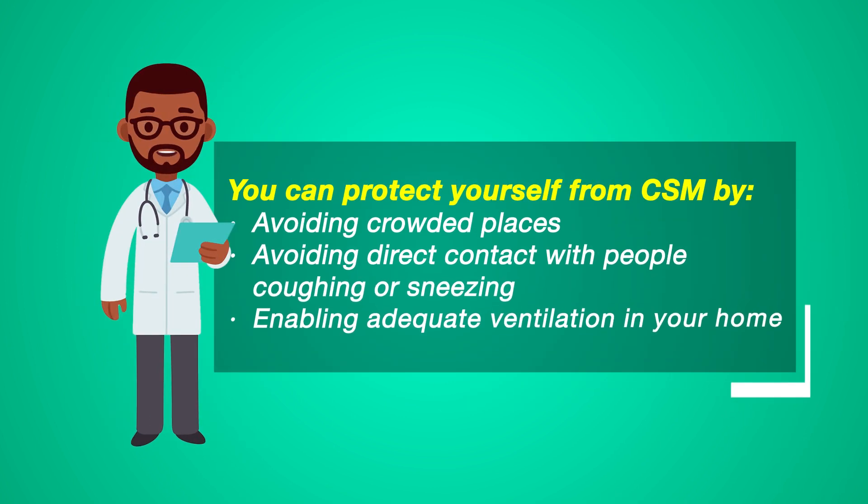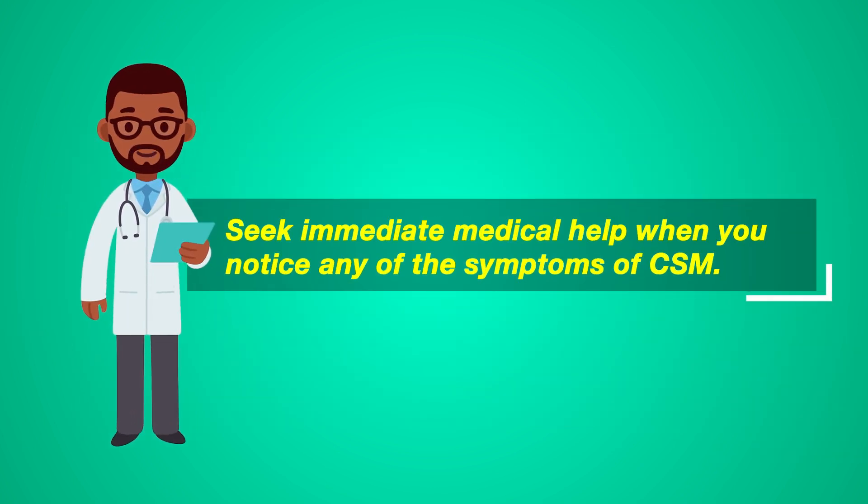You can protect yourself from CSM by avoiding crowded places, avoiding direct contact with people coughing or sneezing, and enabling adequate ventilation in your home. Seek immediate medical help when you notice any of the symptoms of CSM.